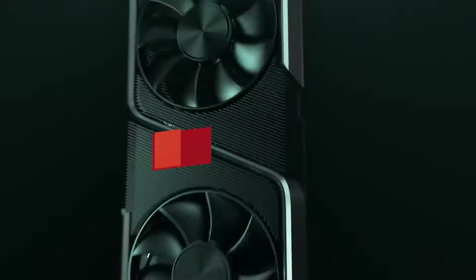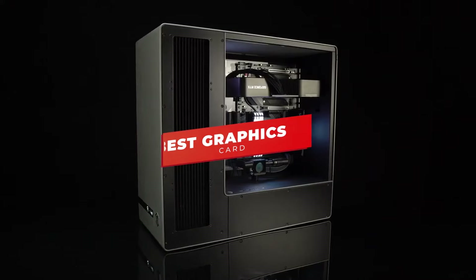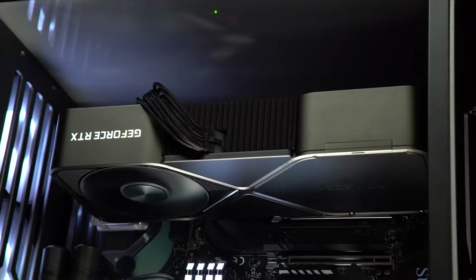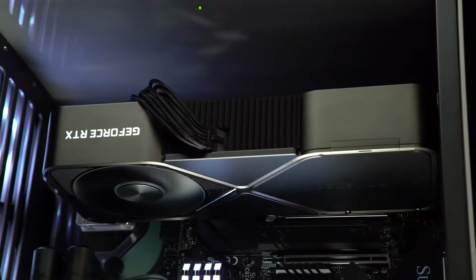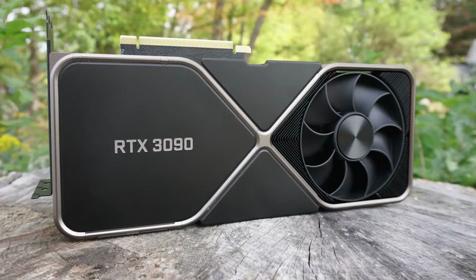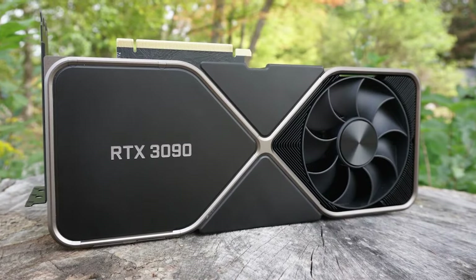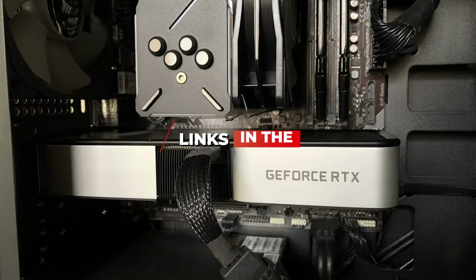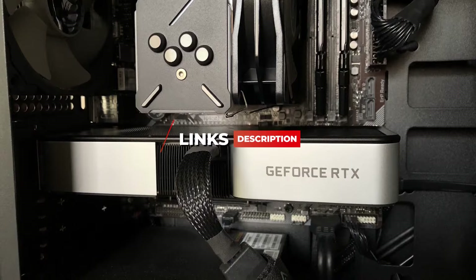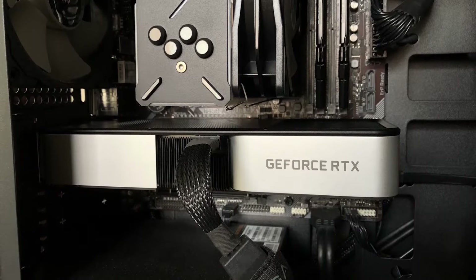Hey guys, in today's video we're breaking down the 5 best graphics cards in 2022. Through comprehensive research and testing, I put together a list of 5 products that will meet your specific needs. So whether you're looking for high-end performance at a reasonable price or the most powerful graphics card you can buy right now, I'll have the perfect product for you. I've included links in the description if you want more information on any of the products we mention, and I'll try to keep it updated for the best prices. Now let's get started.